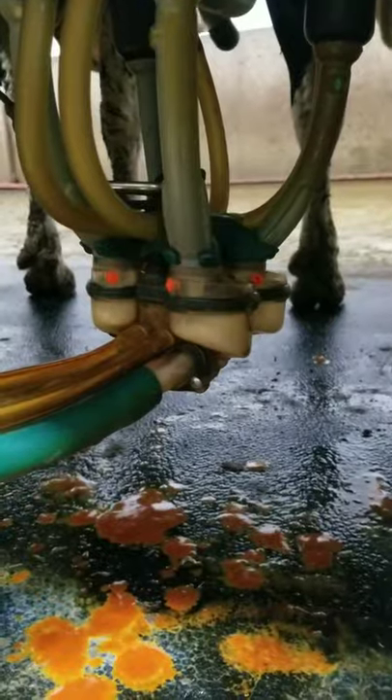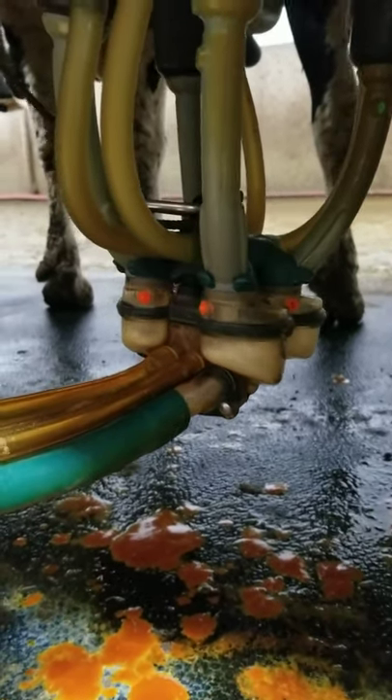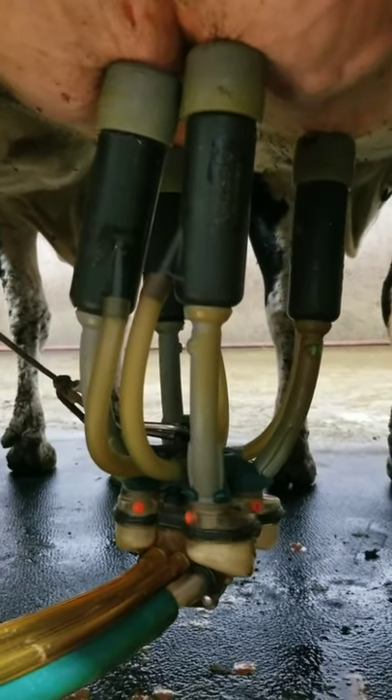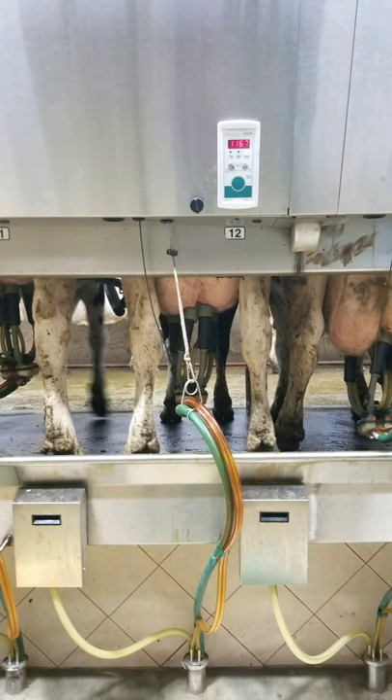This starts the milking process. And here comes the milk — our cows make about 95 pounds of milk a day. While this cow milks, let's follow the milk from the green hose and figure out where it goes.